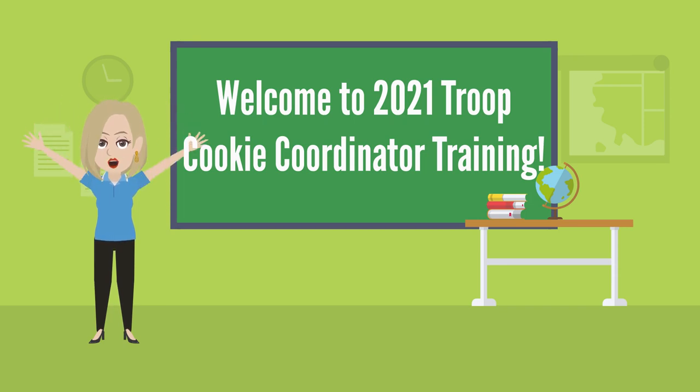Hey Troops, and welcome to the 2021 Troop Cookie Coordinator Training. This is Kelly Griffin, the Director of Product Sales, and I'm going to be your guide through this training. Let's get started!